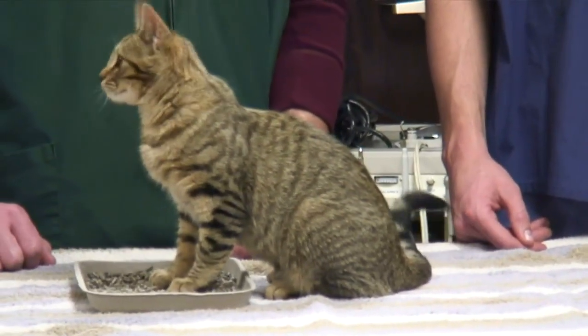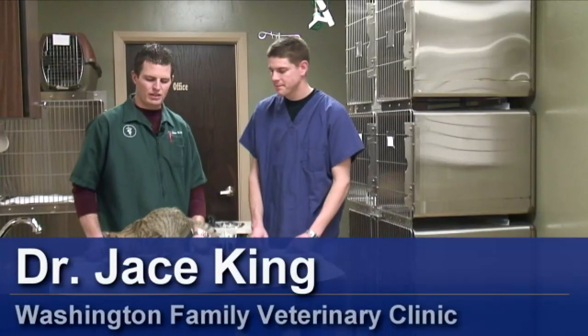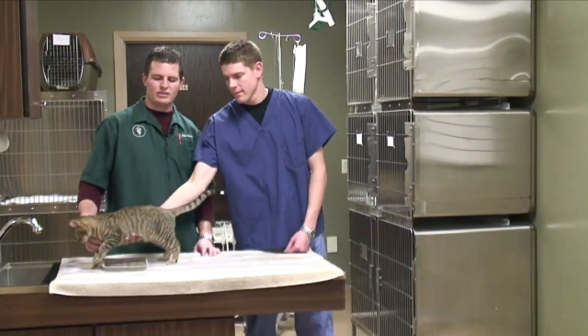I'm Dr. Jace King and this is Austin and we're here with the Washington Family Veterinary Clinic. Today we're going to talk about symptoms or signs of a cat that is spraying.